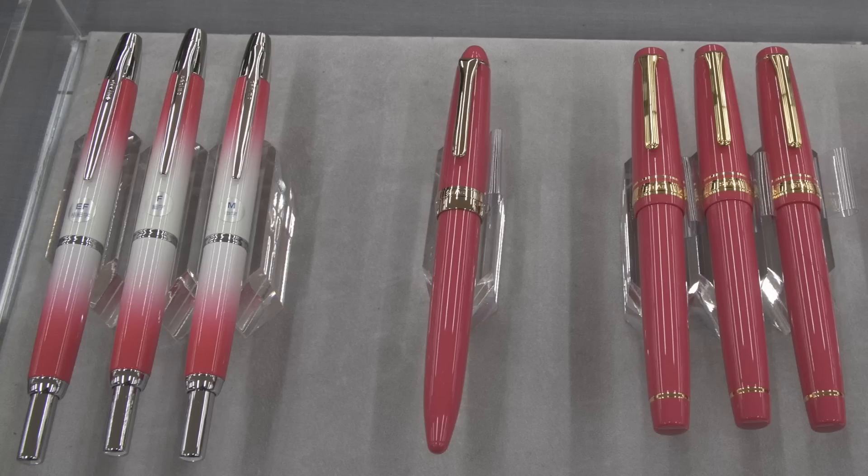There are a few pen trends here in Japan this year. One of them is ombre coloring, and it continued to get more popular. Ombre coloring is when you take a color and you fade it into another color, blend it into another color, or fade it into something lighter or darker. This is something where Pilot took the lead. There's a little bit of ombre coloring in the Platinum Pleasure and a couple other pens and maybe some stationery.